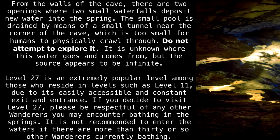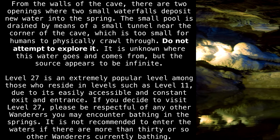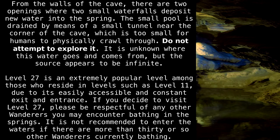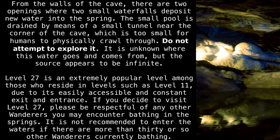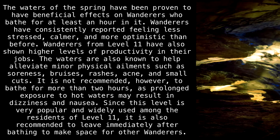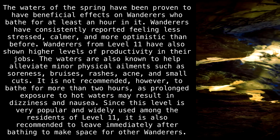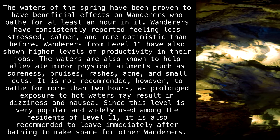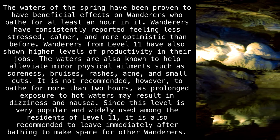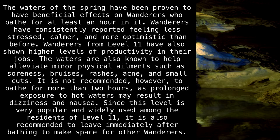Level 27 is an extremely popular level among those who reside in levels such as Level 11, due to its easily accessible and constant exit and entrance. Please be respectful of any other wanderers you may encounter bathing in the springs. It is not recommended to enter the waters if there are more than 30 or so wanderers currently bathing. The waters have beneficial effects on wanderers who bathe for at least an hour — consistently reporting feeling less stressed, calmer, and more optimistic. Wanderers from Level 11 have shown higher productivity. The waters also help alleviate minor physical ailments such as soreness, bruises, rashes, acne, and small cuts.